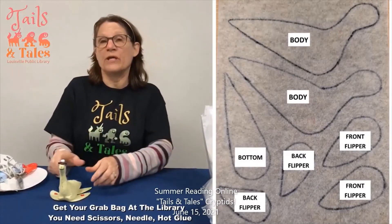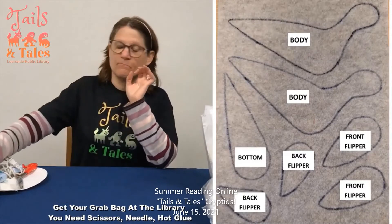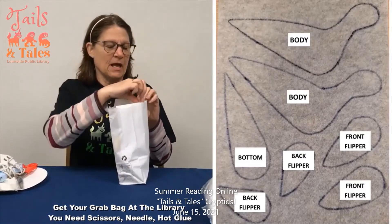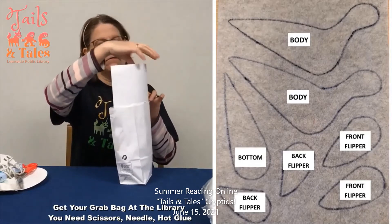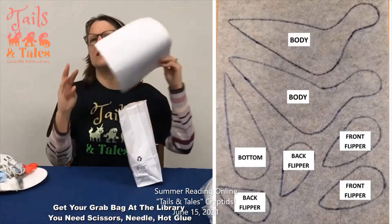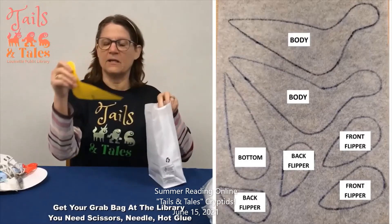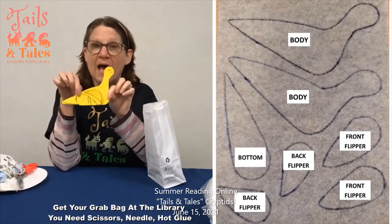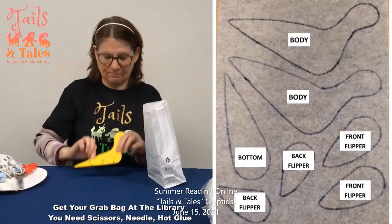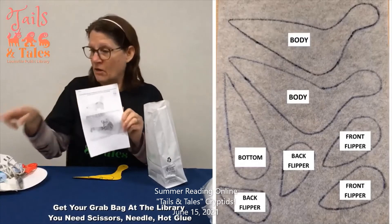We're going to make a Bessie, and it's going to look similar to this. Now in your bag you'll have your supplies that you're going to need. There's a connect-the-dot Bessie — we'll just put it to the side and you can work on that later. You'll find a yellow sheet with your pattern drawn on it, and I've gone ahead and cut mine out already. You'll find your instructions on how to make your Bessie.